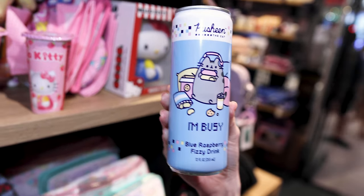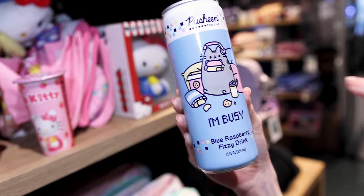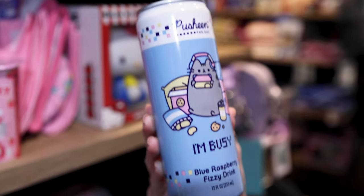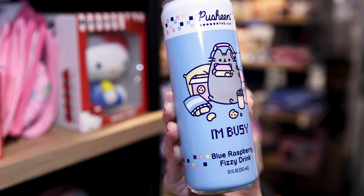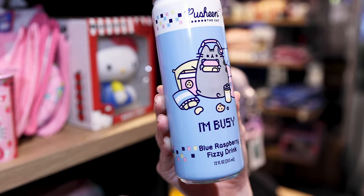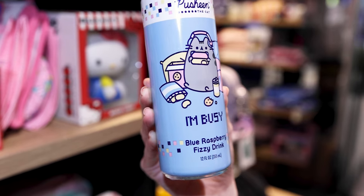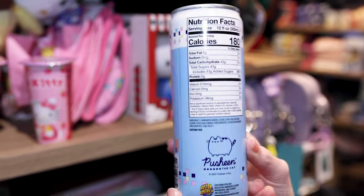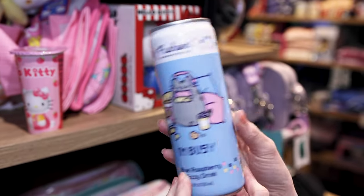I showed this to Emil because I knew he would find it funny — a little cat playing video games. Like when you give animals human characteristics. It's Pusheen the cat and it's actually a blue raspberry fizzy drink. I can't find the price on this one.